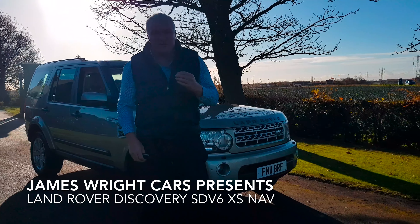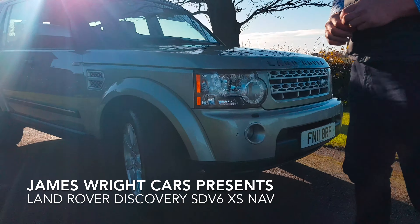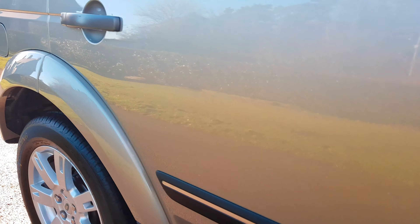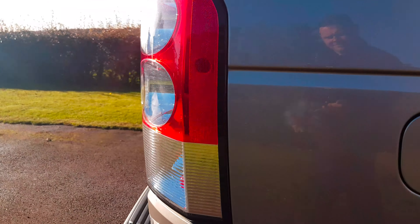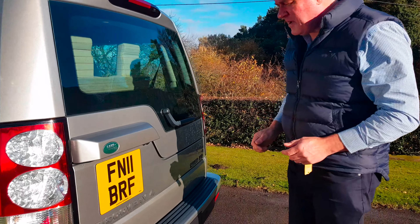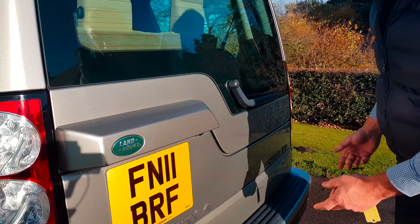Greetings from James Wright Cars for this video of this 2011 Land Rover Discovery 4. This is the 3 litre SDV6 model. It's automatic and it has 68,000 miles. It's accompanied by a very good service history and it is in the most marvellous condition.